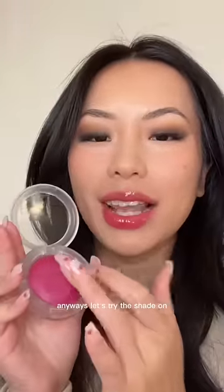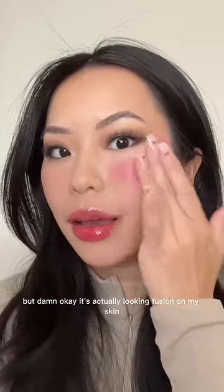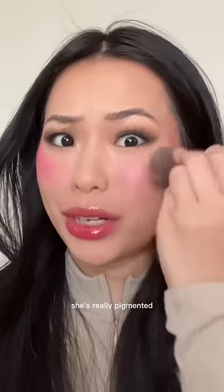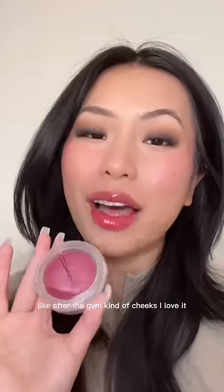Anyways, let's try the shade on. I don't know if applying with her finger is the best way, but damn, okay — it's actually looking fuchsia on my skin. She's really pigmented. This looks like my perfect rosy after-the-gym kind of cheeks. I love it.